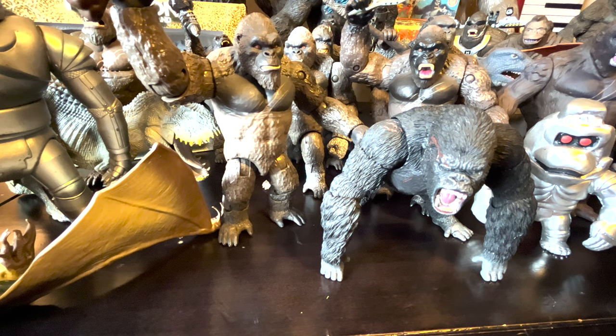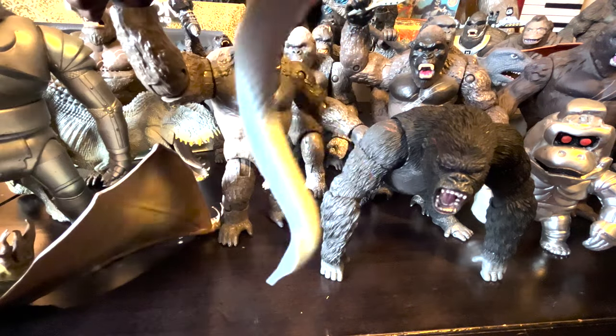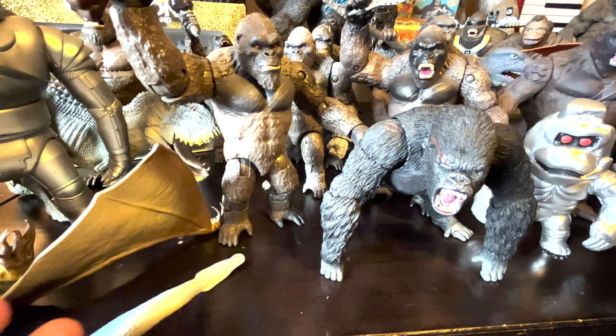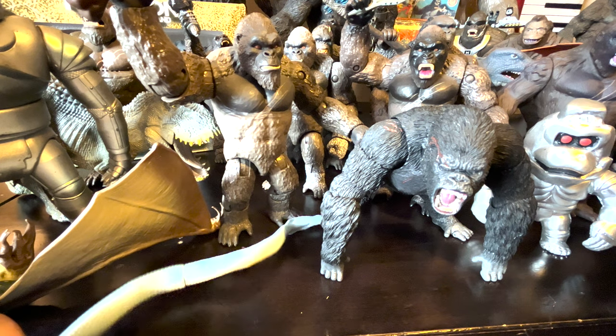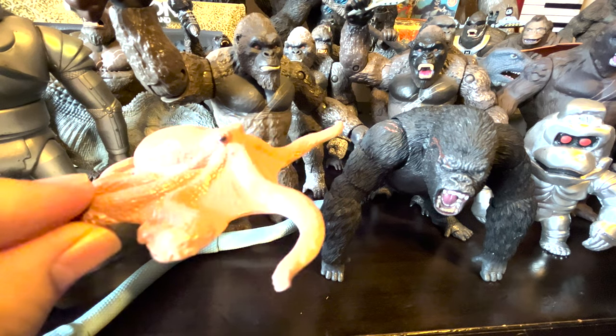I had a King Kong Escapes set, so I had to get them. And here's the YMSF Sea Snake from King Kong Escapes — the one where Colin throws a rock at it and it just bonks him.